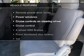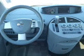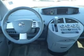Plus, enjoy these notable features included in this vehicle: keyless entry, power door locks, power windows, cruise control, an AM/FM stereo with a CD player, an alarm system, and power steering.